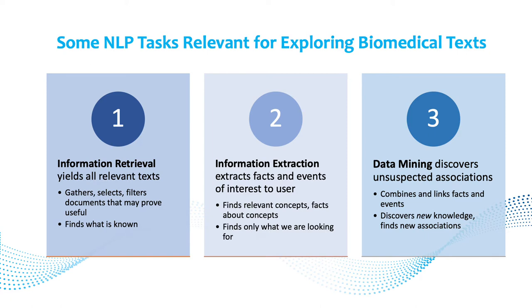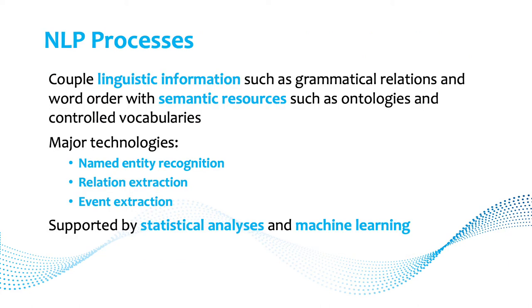There are several NLP tasks relevant for exploring biomedical texts. Information retrieval, you know what that is. Information extraction is extracting facts and events of interest to the user — the user provides an instance of what they're looking for, and extraction can find all the occurrences or relationships among them. Thirdly, and perhaps most exciting, is data mining or text mining, which discovers unsuspected associations and can find new knowledge not explicitly stated.